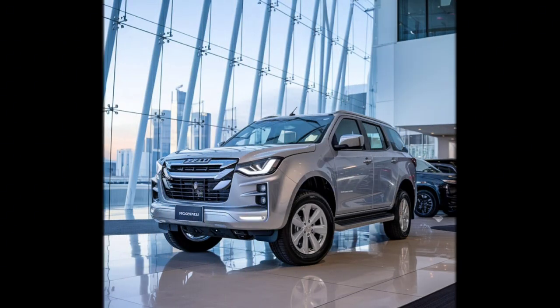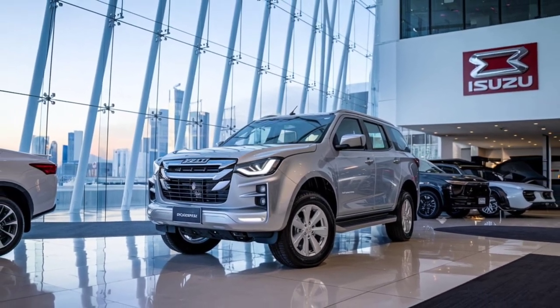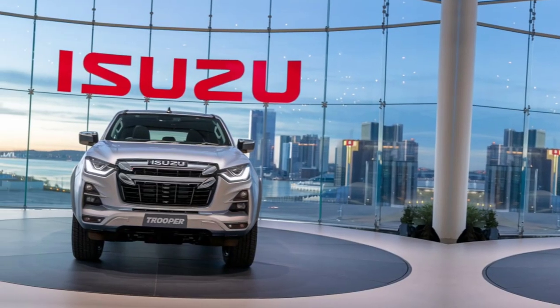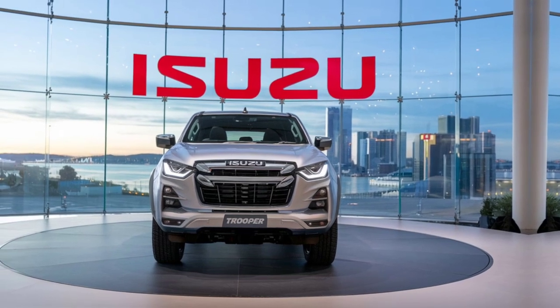Welcome back to the channel. Today, we're diving into the full details of the new 2025 Isuzu Trooper. This iconic SUV has been reimagined for the modern era, combining rugged off-road capability with the latest in automotive technology.